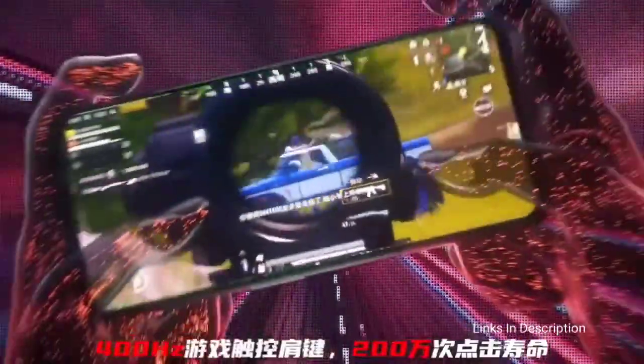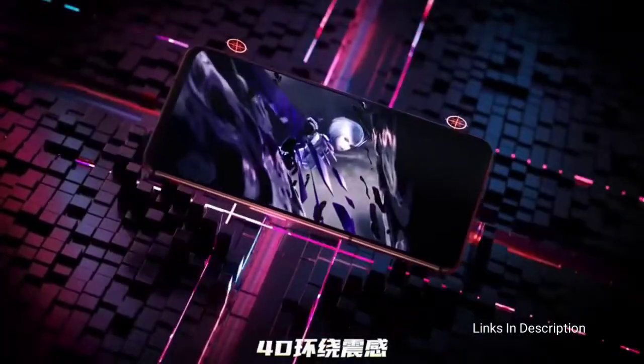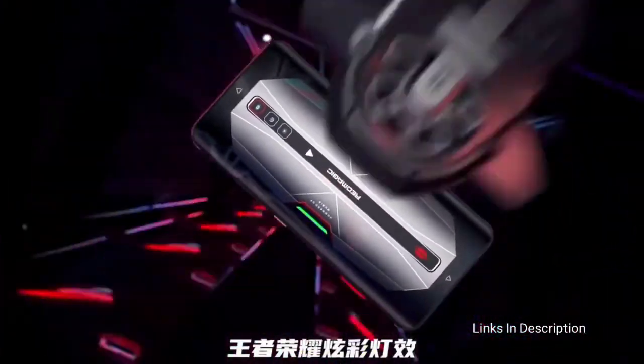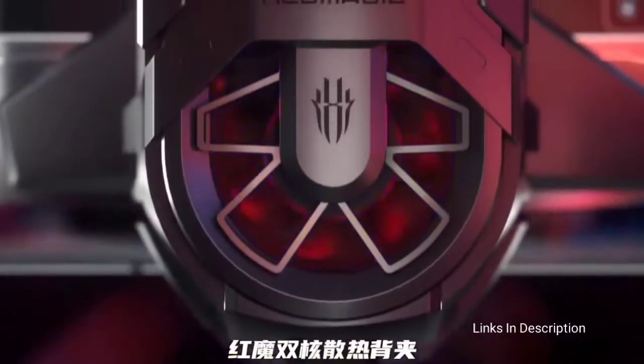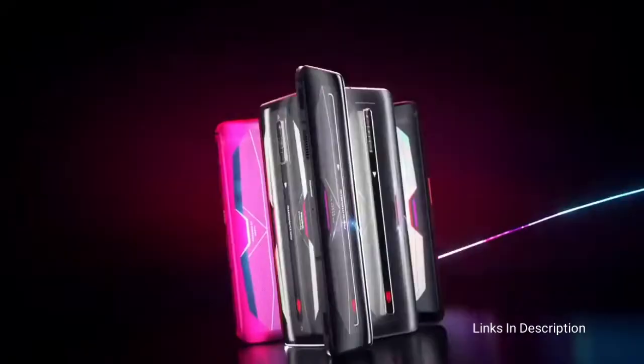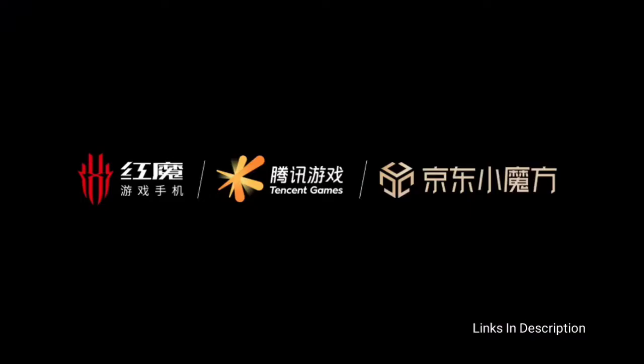Consider this phone for its lower price compared to other gaming phones and extremely fast refresh and sample rates. The downsides are less storage than competing products, and the design and features are geared heavily toward hardcore gamers. Links are given in the description for various countries — you can check the price and availability in your country and buy from there.